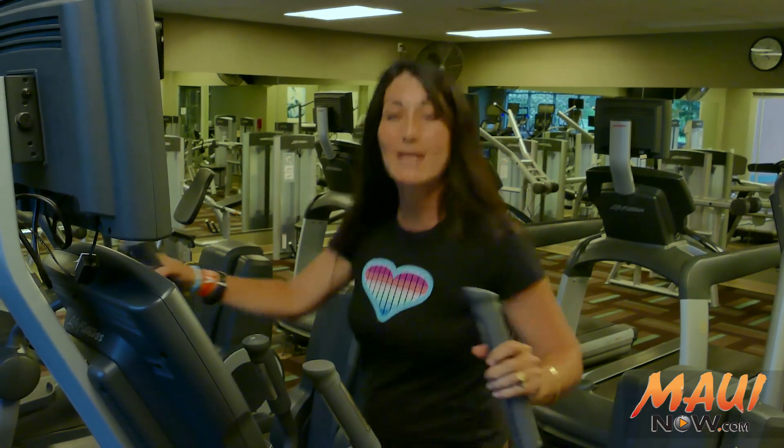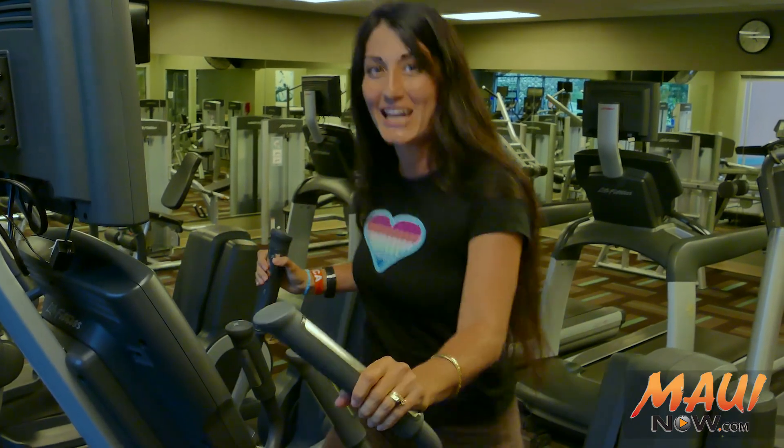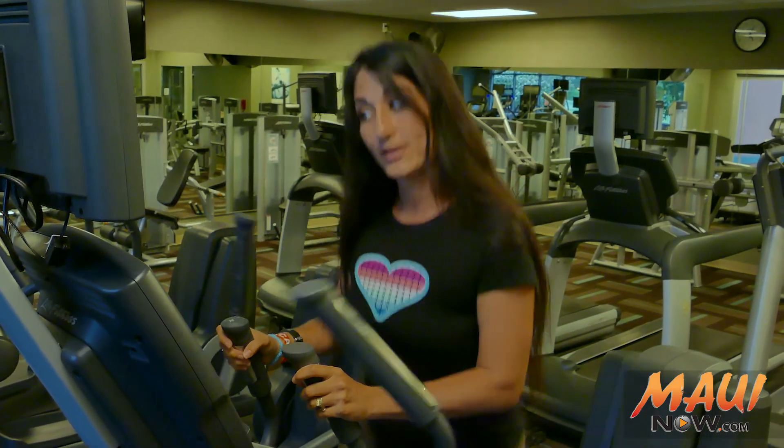So what am I doing in a state of the art fitness center? Well, I'm burning some calories before a big dinner with a private chef tonight. I could really use a spa right now. So here we are at the spa, where they tell me they have some of the best massage therapists on the island, along with something you'll find nowhere else on Maui — it's called a Himalayan salt room.